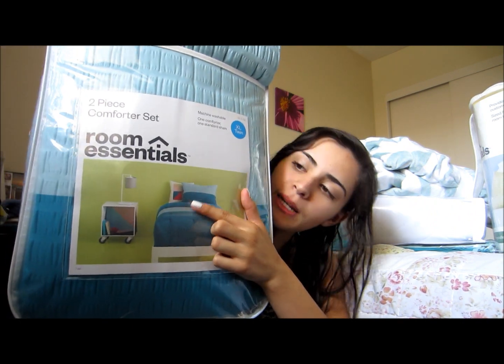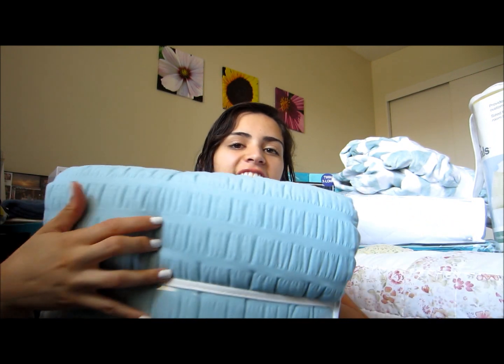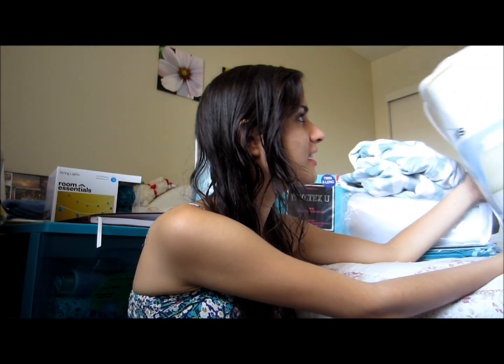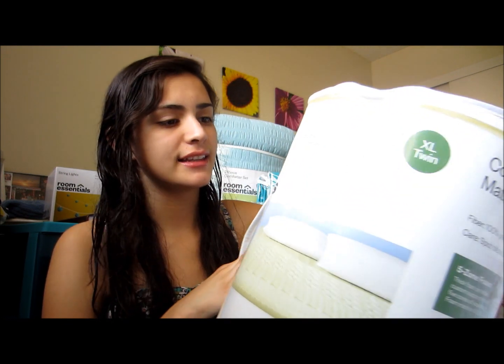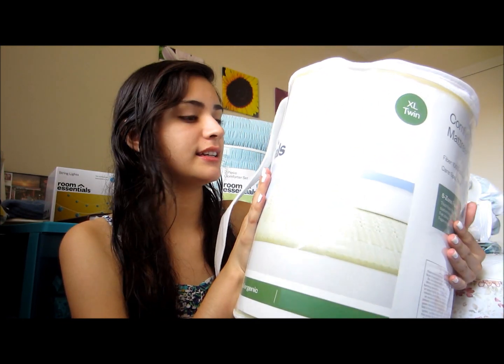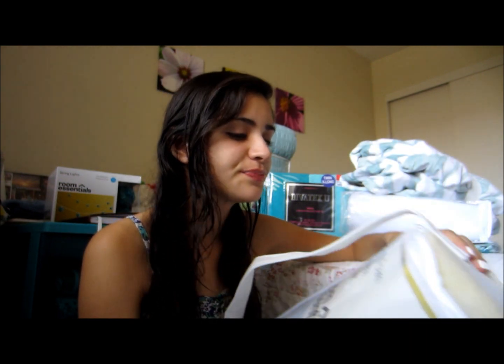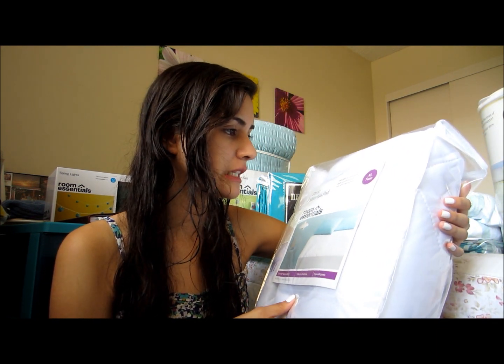First off, I've got to start with my comforter. I got this at Target — as you can see, these are my colors, this is what I based my room around. It's a twin extra long, of course, because that's what you need for college. It has a little bit of texture and it's not all plain and boring. I believe this was $30 at Target. Then I got a foam mattress topper, also at Target, twin extra long, for $19.99. And then I got the basic mattress pad for a little more cushion — it was on sale for $6.99 at Target.